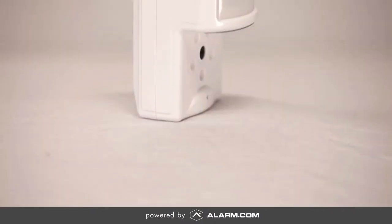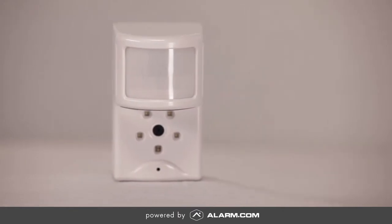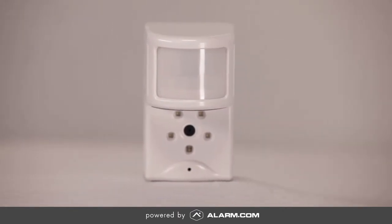Home security today is an interactive experience, and it's important to get an instant visual connection to your home and family. The breakthrough image sensor exclusively from Alarm.com lets you see what's going on at home even while you're away.